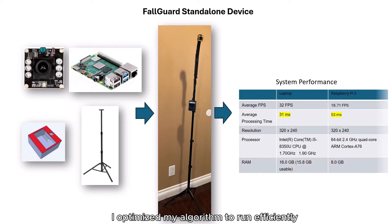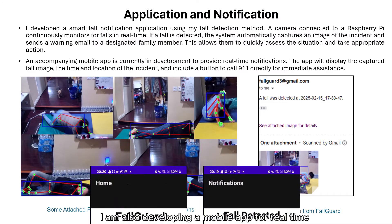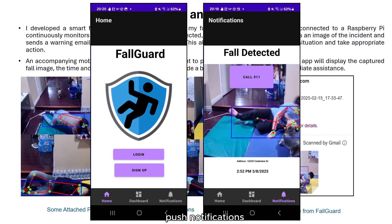I also built a low-cost standalone Fall Guard device with a Raspberry Pi. I optimized my algorithm to run efficiently on the Raspberry Pi, and it can detect a fall in around 50 milliseconds. Once a fall is detected, a notification is sent immediately to a family member through email. I am also developing a mobile app with real-time push notifications.